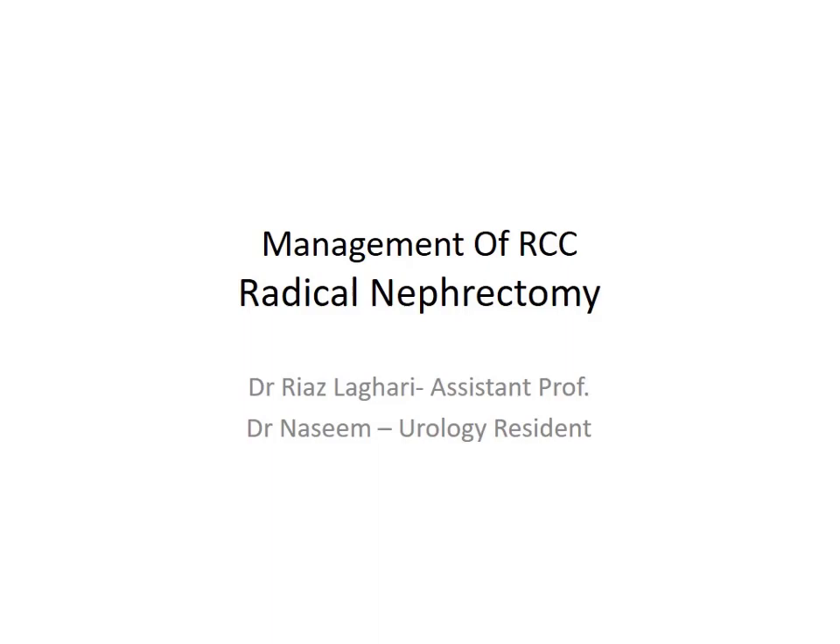Good morning, Assalamu alaikum. My name is Dr. Naseen, a urology resident. We'll be discussing, since we have already started discussing the management of renal cell carcinoma, today is the second session of that series. We'll be discussing radical nephrectomy.